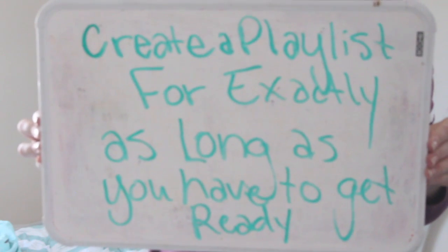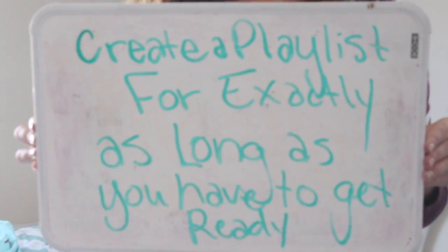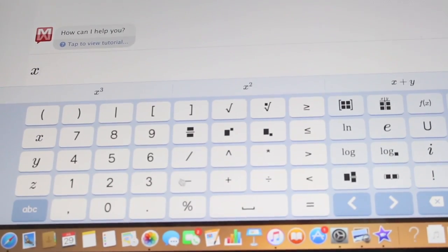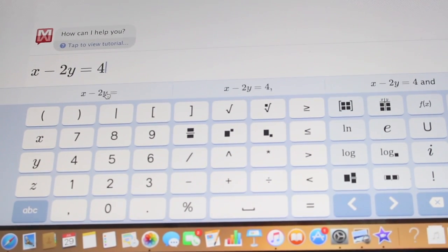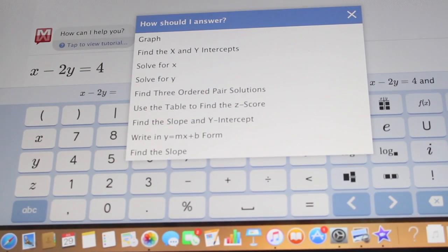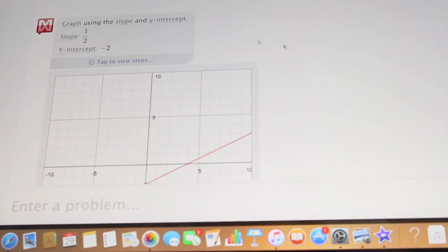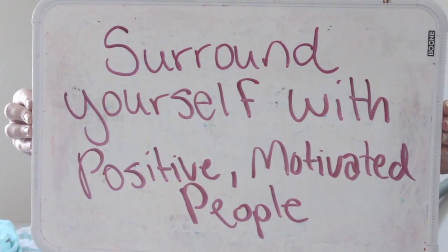This next hack is to create a playlist for exactly as long as you have to get ready. You can listen to music as you get ready, which is super motivating, and once you get to that final song you'll know when you need to speed it up. Don't know how to solve a math problem? Go to mathway.com and type in any type of problem — you can find the answer whether it's a graph, x and y intercepts, and more. It'll show you how to do it, which is super helpful for homework if you don't understand the concepts.